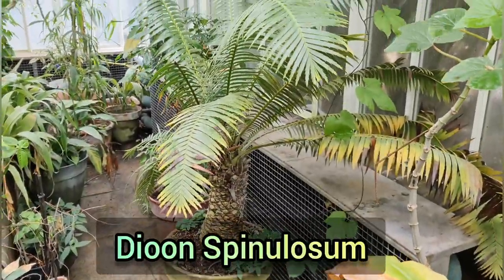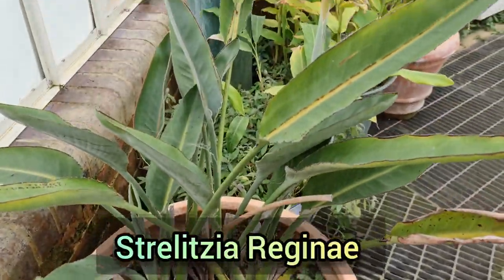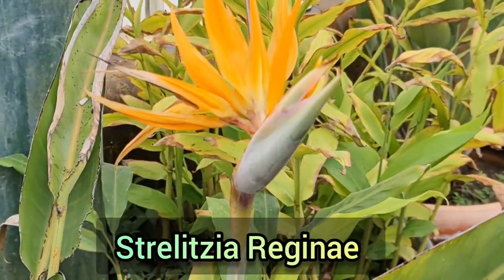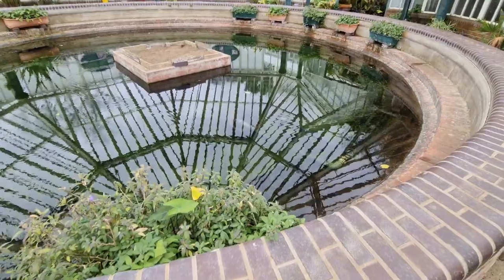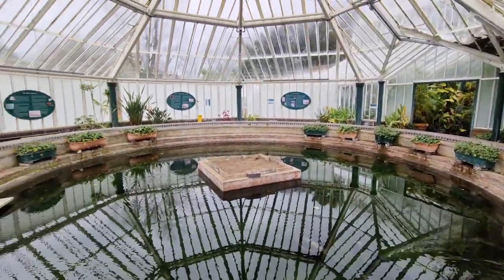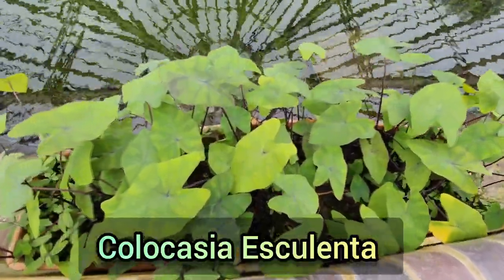One of the star attractions of the Staunton Glass House is the giant Amazon water lily. This is grown every year from seed and grown as an annual, so it wasn't here at the time of my visit. You can see here in the centre of the pond where it would normally be. If this is a plant of particular interest to you, I would definitely recommend waiting till summer before you visit.